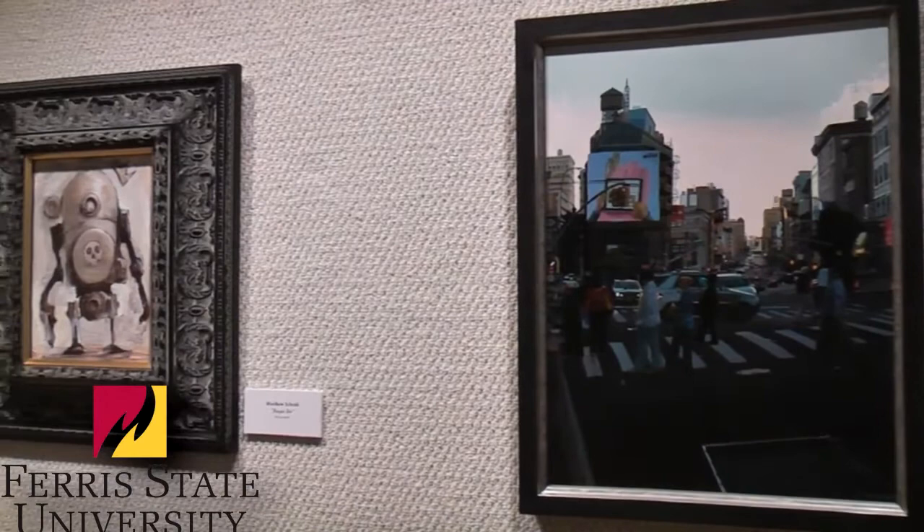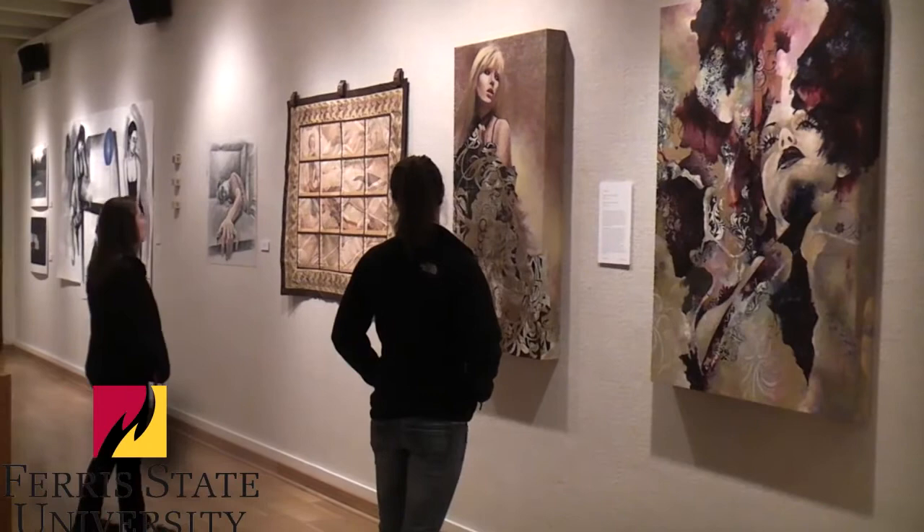The show is an annual exhibit, although we rotate locations. This year it's here on the Big Rapids campus. Next year it will be down at the Kendall campus. We put out a call for our faculty members so that they know what the dates are and they can submit work.